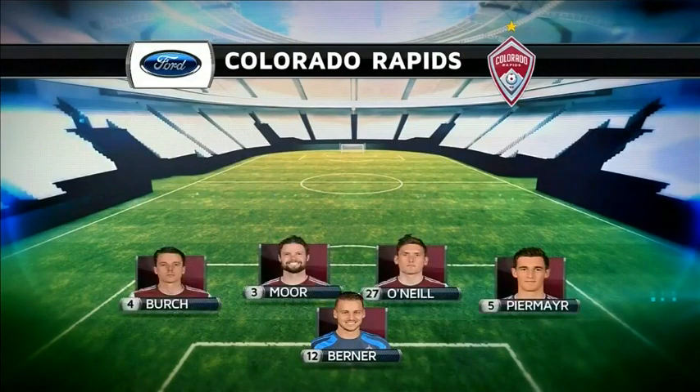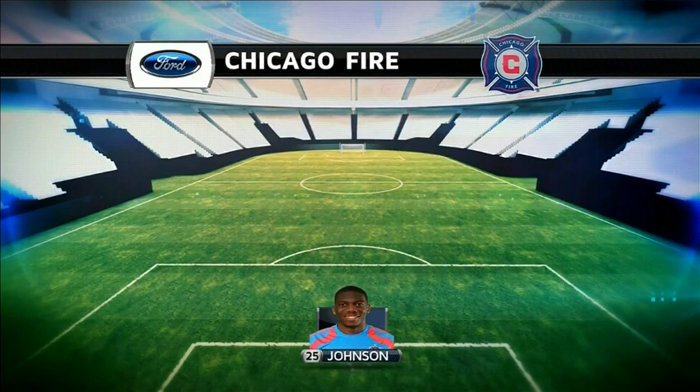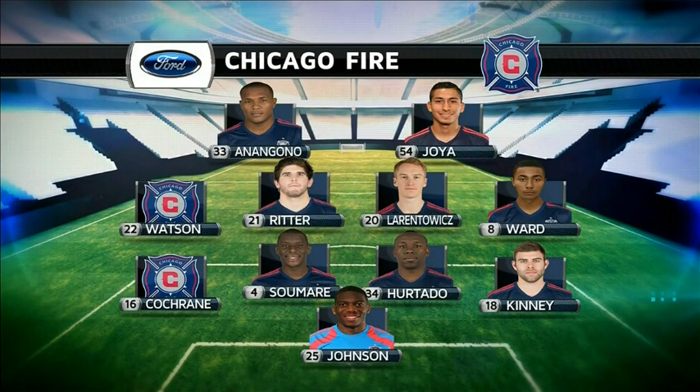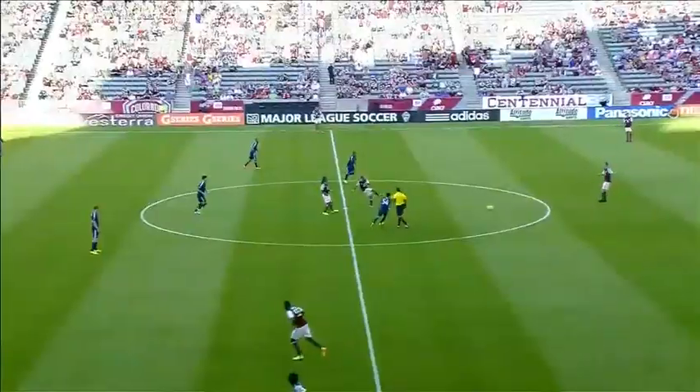Matt, let's look at the starting lineups. First for the Colorado Rapids, still coming out in a 4-4-2. You can see some new bodies. The Fire with a few changes as well, not quite so many, though. There are a few changes when you don't have a picture in Cochran on the outside left. This midweek game against the Chicago Fire.